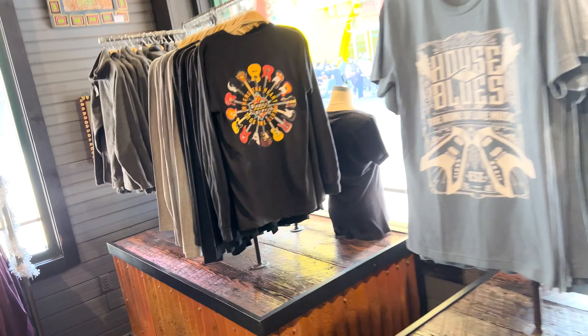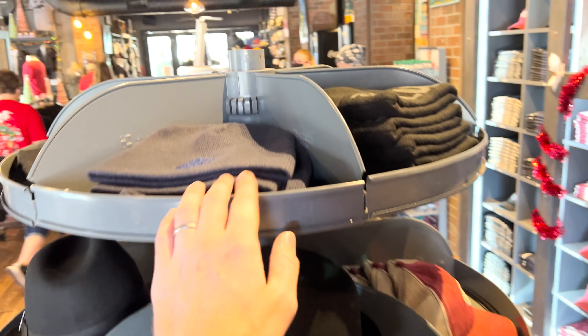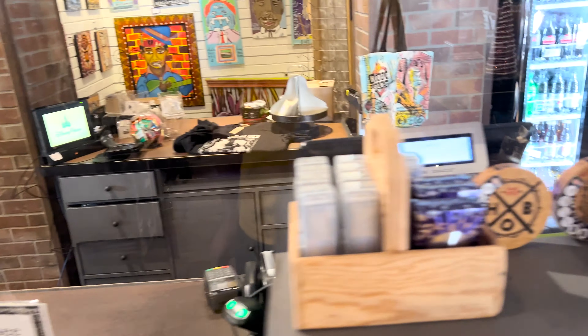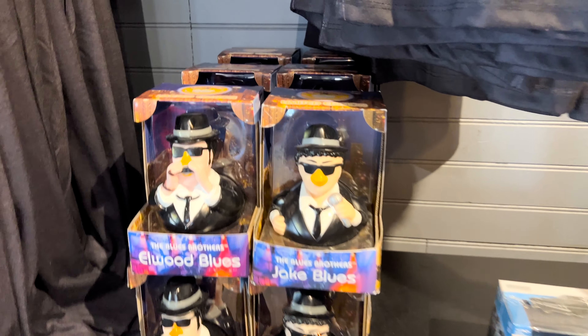Got some blues. Incense — 10 sticks for $5.95. Hats, stockings. Here's a closer look at the Blues Brothers. Playing cards — oh, those feel nice — $10. Glow-in-the-dark shop glasses, coasters, some more shirts — Freddie Mercury and Van Halen. And some more hats. They've got the Blues Brothers ducks — those are cool — in their little vehicle.